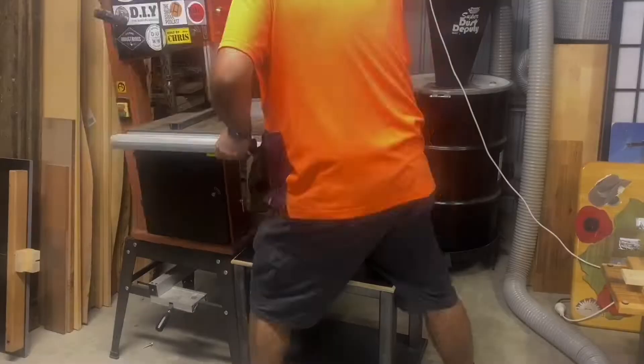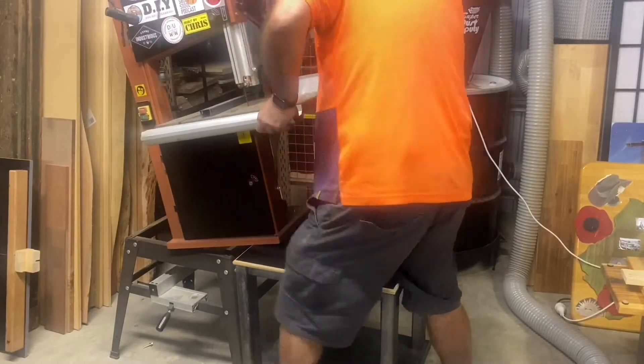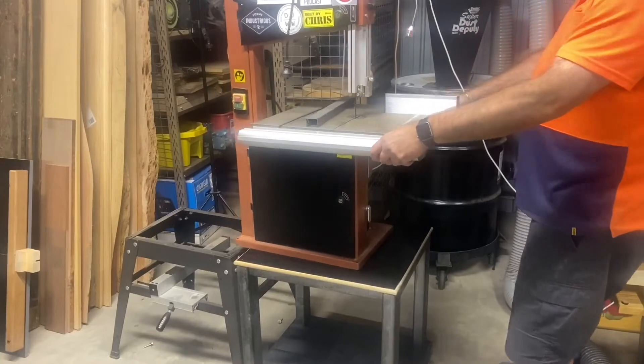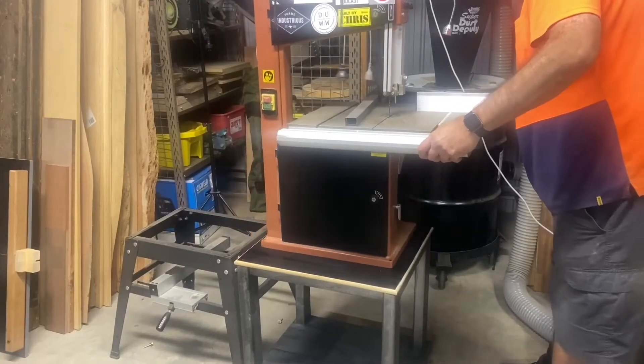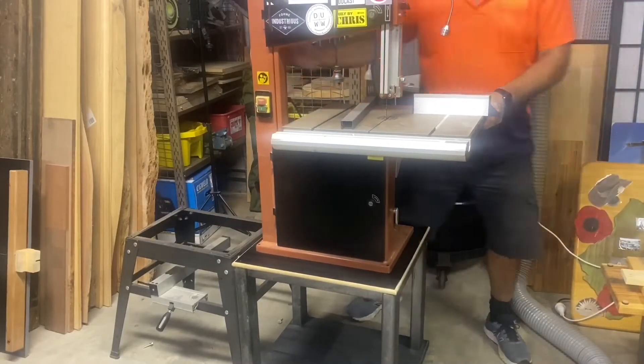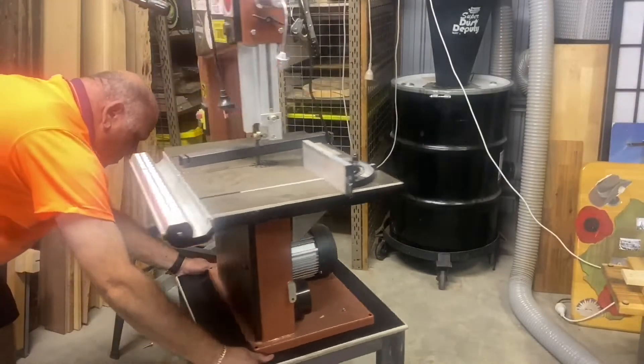Let's face it guys, one of the important things to consider is safety. Most of the machines we have are hard to move around with two or three people, let alone by yourself. So when you're looking at setting up your workshop, design and consideration must go into thinking about safety aspects.